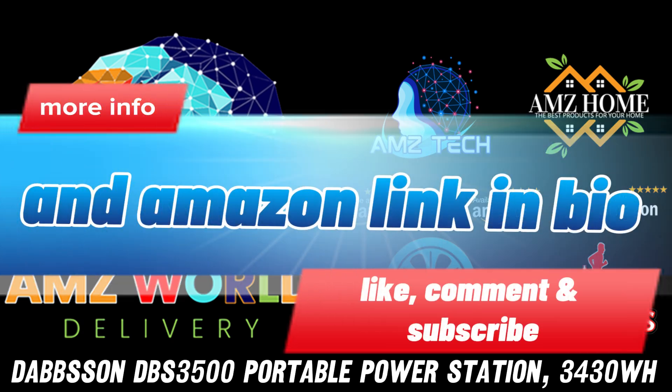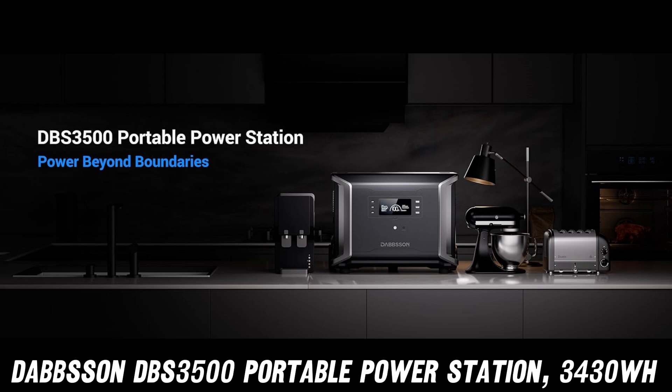Ever dreamed of wielding Thor's hammer? Well, meet the Dabson DBS 3500, the Mjolnir of portable power stations.